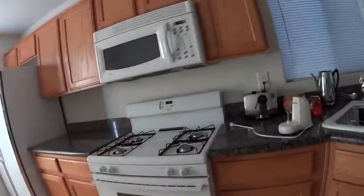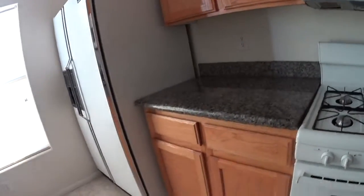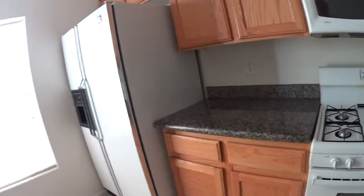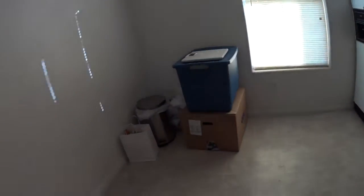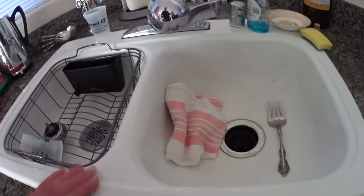The kitchen — the counters are synthetic marble, but they look good. Cabinets appear to all be in good condition. We'd probably go for the larger stainless steel deep sink, but that's fine.